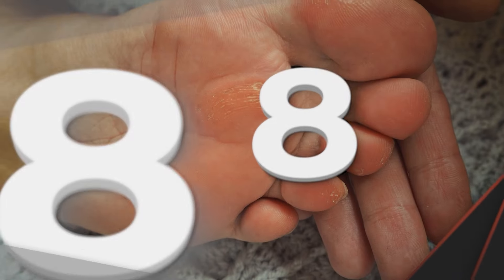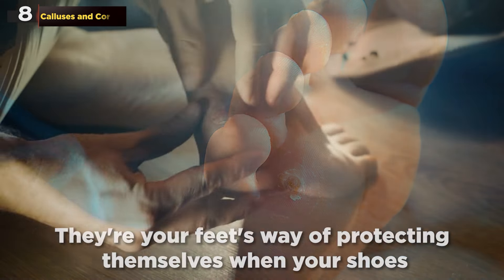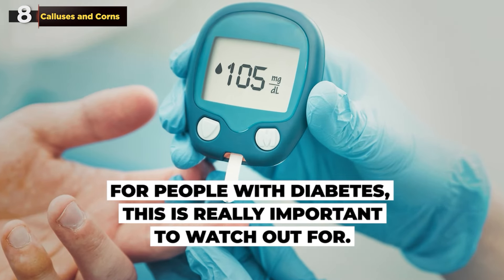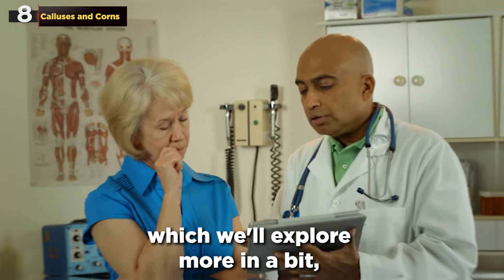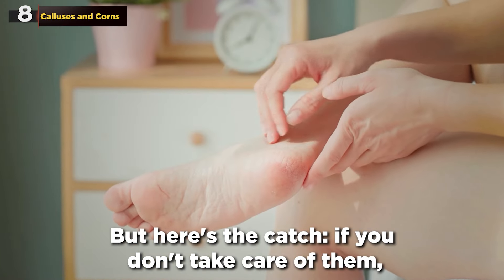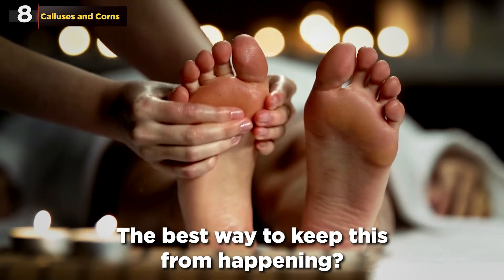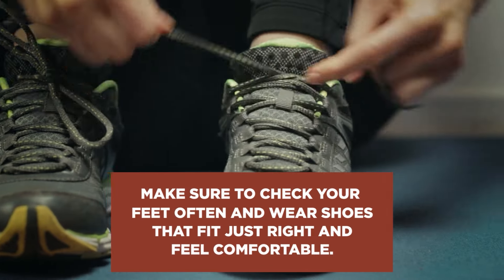Let's talk about number 8 on our list: Calluses and Corns. These are thick, hard patches of skin that pop up on your feet — your feet's way of protecting themselves when your shoes rub too much or put pressure on certain spots. For people with diabetes, this is really important to watch out for. Diabetes can cause neuropathy, so you might not notice these rough patches right away. But if you don't take care of them, they can turn into sores or ulcers. The best way to keep this from happening: check your feet often and wear shoes that fit just right and feel comfortable.